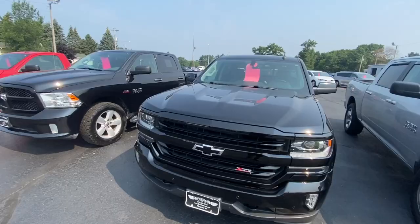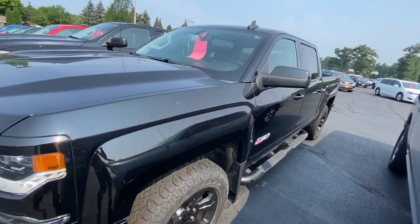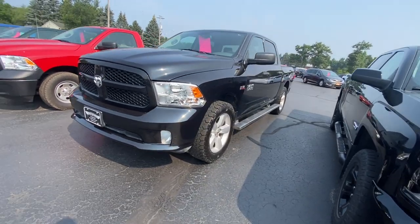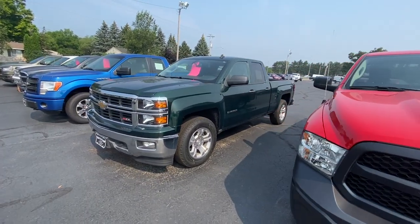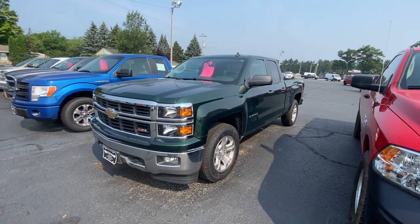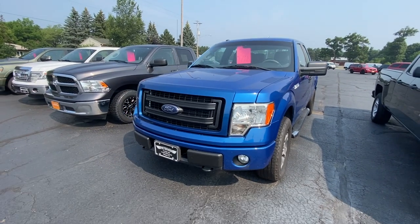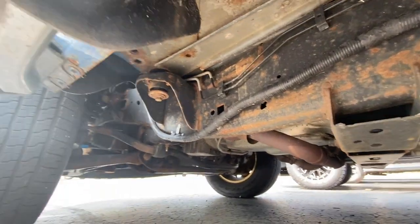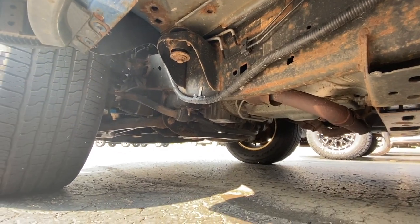Hello guys, today I'm at the car dealership looking for a new truck. I'm not sure if I should buy a used one or a new one, but I thought I'd just have a look at the prices. There's a nice Chevy here for $42,000, another for $28,900, a RAM, and a Silverado in green for $18,000. There's also a Ford F-150 for $18,000.